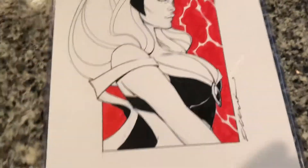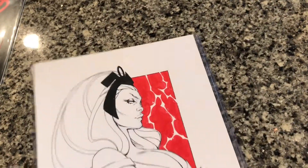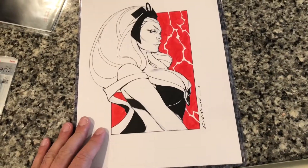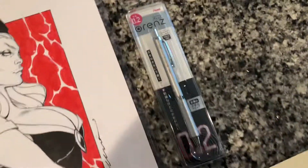Everything comes in a nice plastic sleeve — not a flimsy one either, pretty solid — so everything came in undamaged. Everything is looking beautiful and I'm sure that my wife is gonna love this piece.